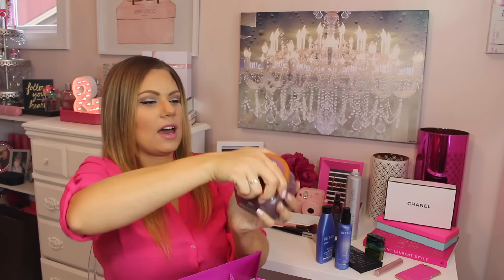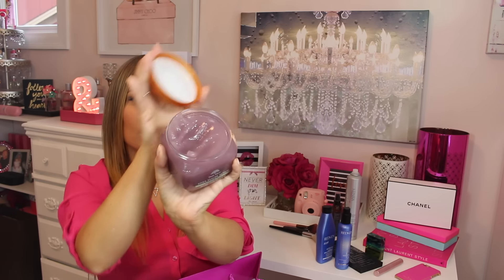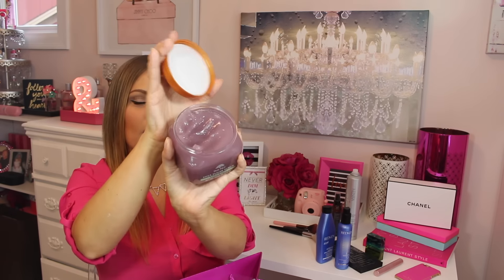I just discovered the Tree Hut Shea Sugar Scrub in the scent Litchie and Plum. It's a thicker type of body scrub that smells so good. I got this at Ulta for about seven dollars, and I did hear you can get it at Walmart as well for a little bit cheaper. Ulta had about five different scents and this one is my favorite because I like a berry scent.